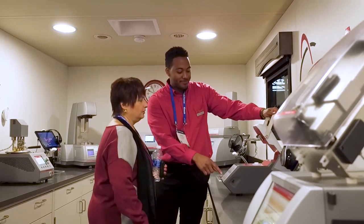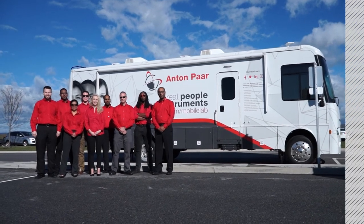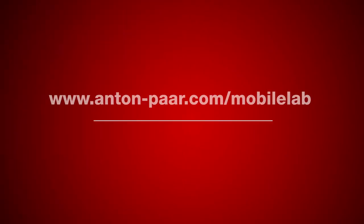Are you ready to bring Anton Par solutions to your doorstep? Visit the website Anton-par.com/mobile-lab to get started.